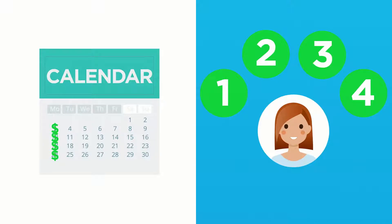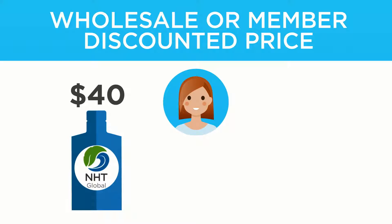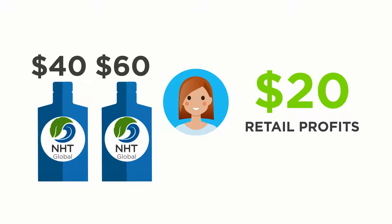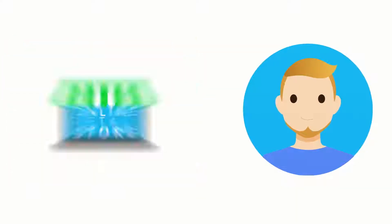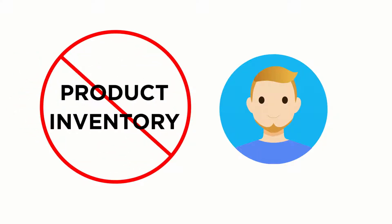First is retail commissions. Buy products at wholesale or member discounted price and resell at retail price — you keep the entire difference as retail profits. NHT Global's platform takes the hassle out of retailing by providing you an e-commerce shopping cart. Your customers can purchase direct through your NHT Global online retail store, and NHT Global will ship product direct to your customers. You'll earn the retail profits for the sale and there's no need to keep your own product inventory.